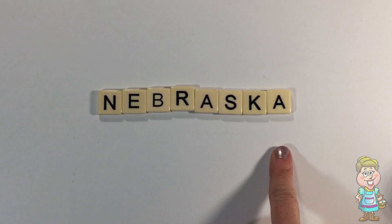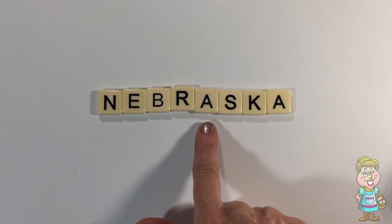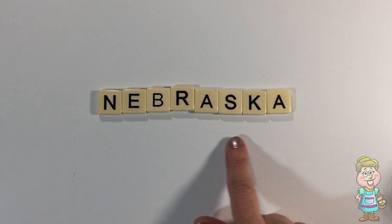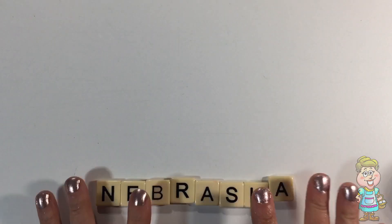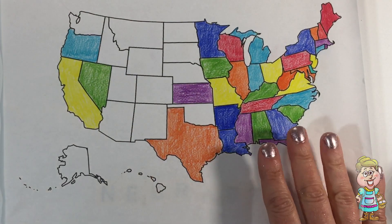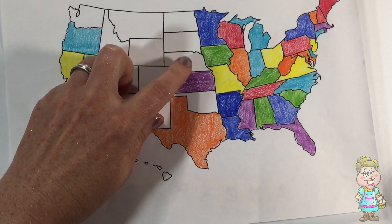What does it say? N-E-B-R-A-S-K-A. Nebraska. Let's find Nebraska on this map. Here it is.